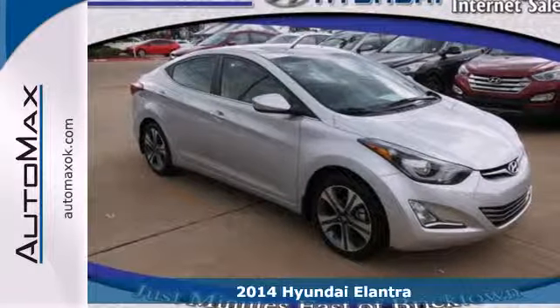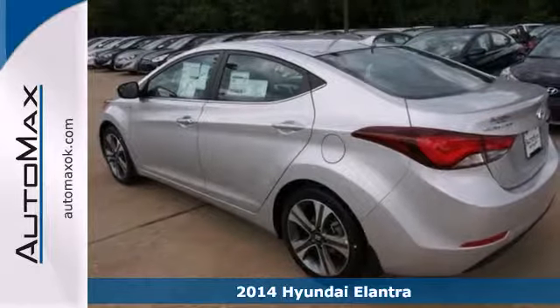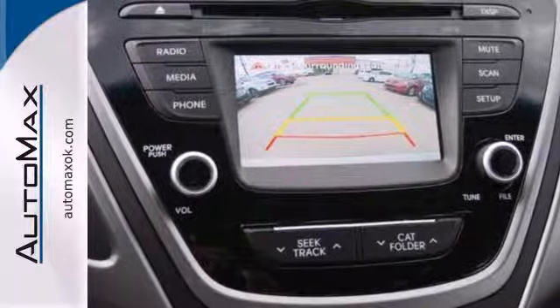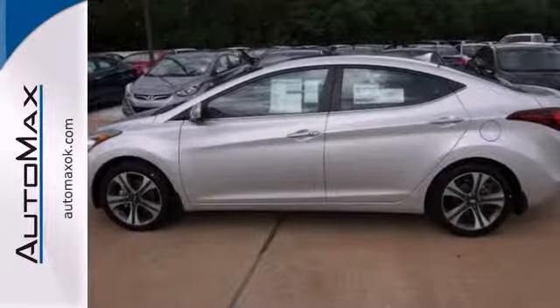It's a 2014 Hyundai Elantra — the vehicle you've been dreaming about. With over 100 cubic feet of interior space, a vehicle stability management system, remote keyless entry, daytime running lights and cruise control, you are surrounded in comfort and convenience.